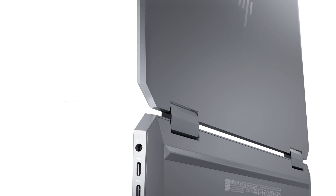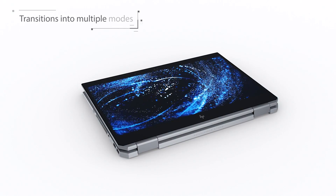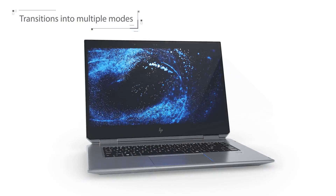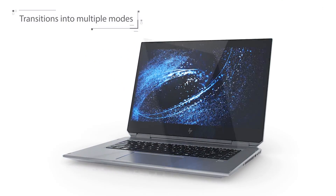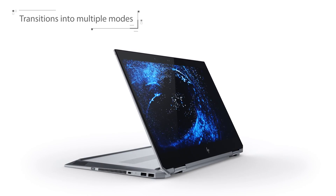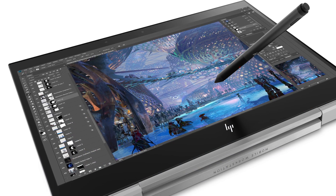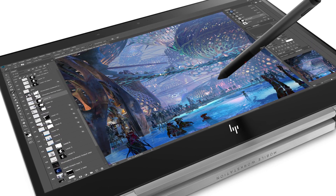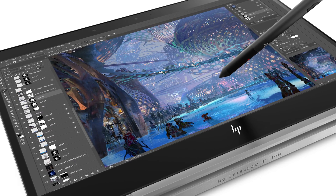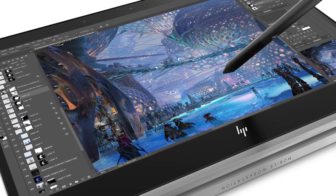The ZBook X360 features an innovative 360-degree hinge that allows the machine to assume a remarkably wide range of different form factors, one of the most important being tablet mode. With a DreamColor 10-bit 4K display capable of delivering over 1 billion colors at 600 nits, it is the world's brightest display — 35% brighter than an Apple MacBook Pro, according to HP.